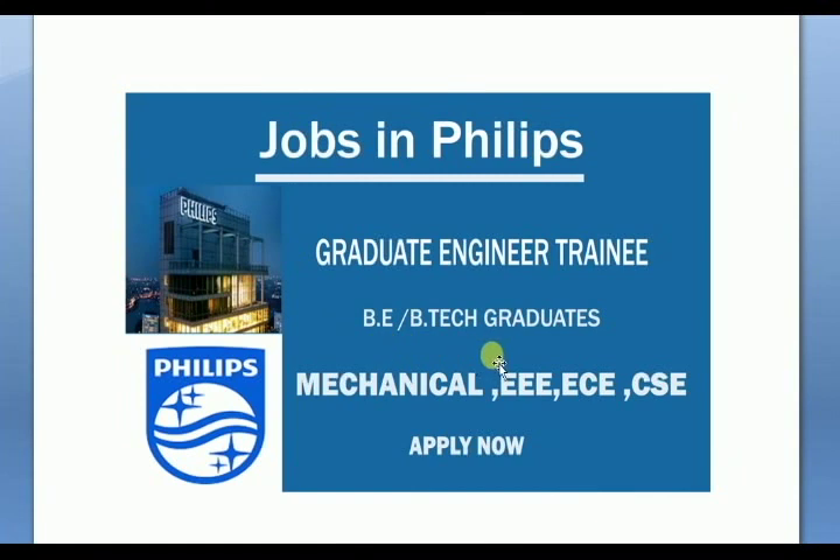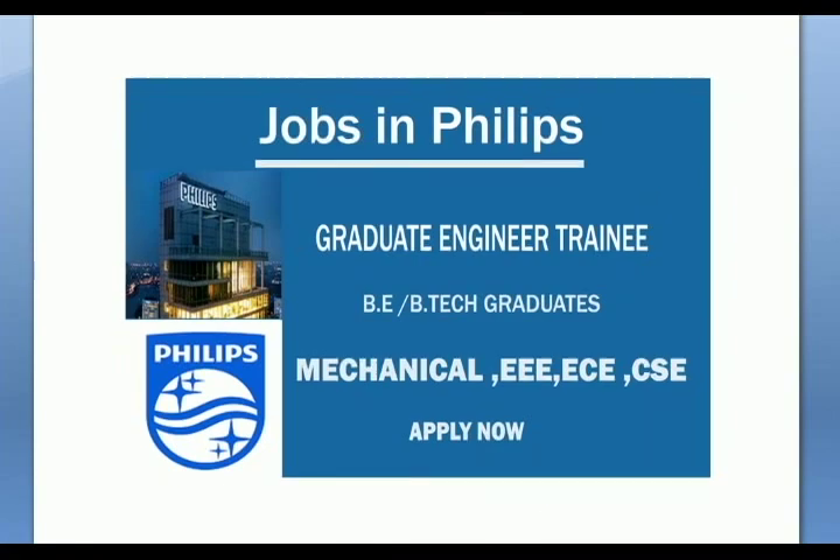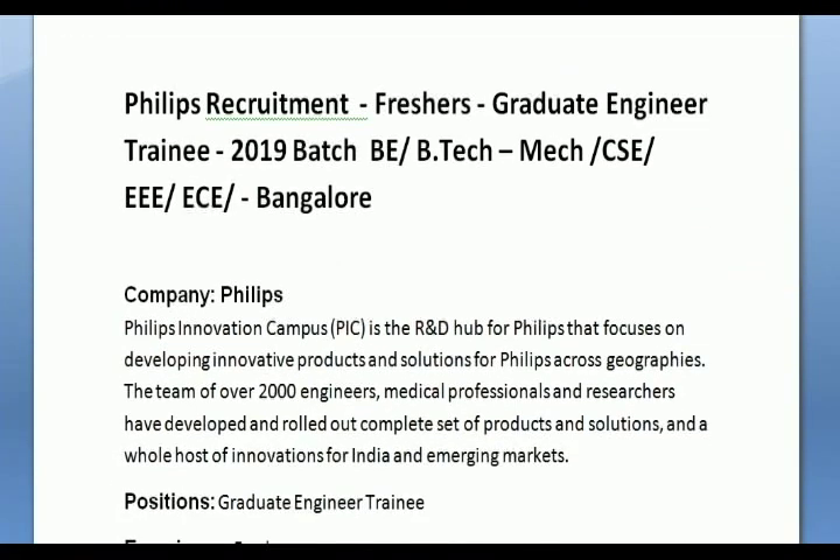You can try for the graduate training program in the company under the staff category. If you want to apply, you can apply using the link.